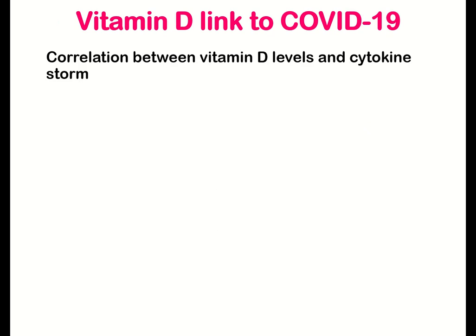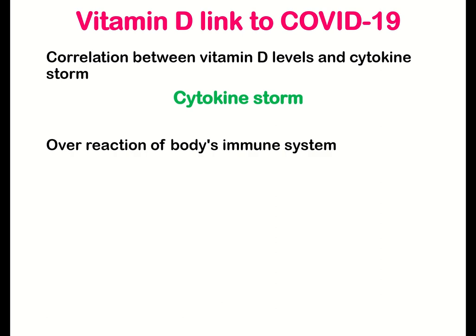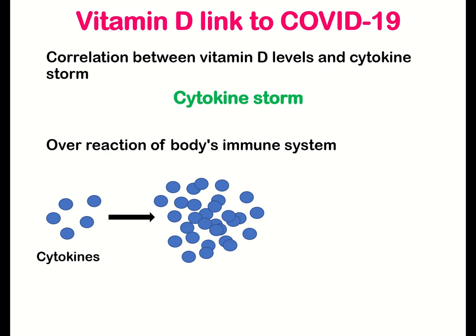Studies have found a strong correlation between vitamin D levels and cytokine storms. This cytokine storm is prevalent in COVID-19 patients. A cytokine storm is a condition caused by an overactive immune system. Cytokines are small proteins that act as the immune army's messengers — they trigger immune activity. But when cytokines become too abundant, the immune system may not be able to stop itself.